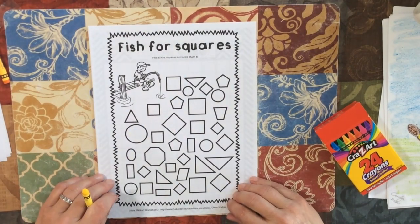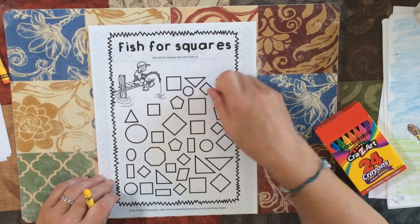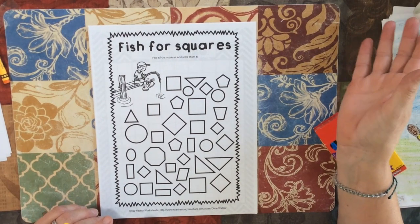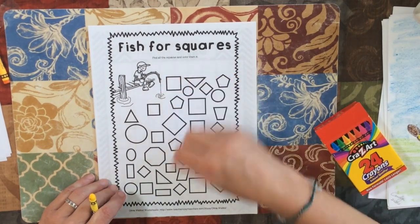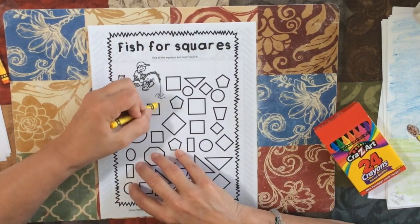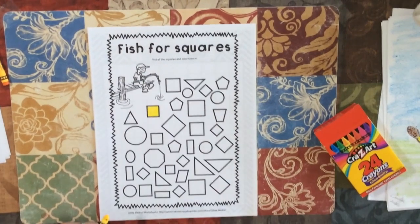Fishing for squares. Find all the squares and color them — you can color them any way you want, all the same color. Remember, you've been doing this with Mrs. Hoskins. A square has four sides that are the same. So when you find a square, just color it in. You can do rainbow colors or one color — it's up to you.